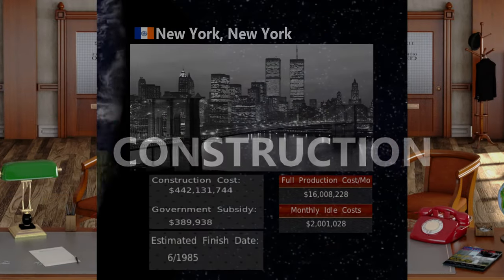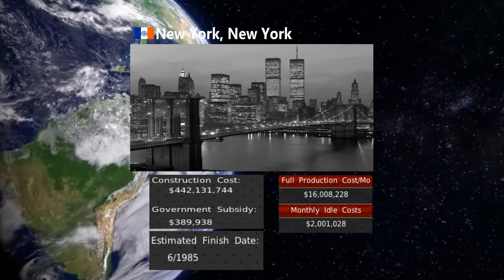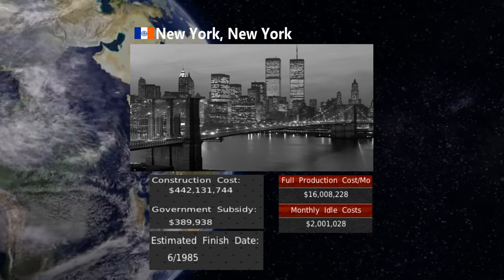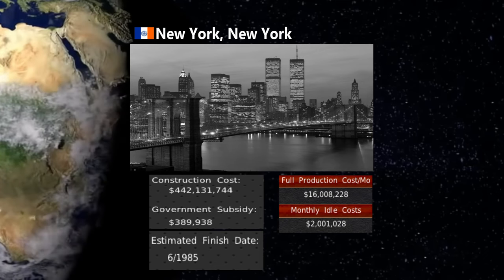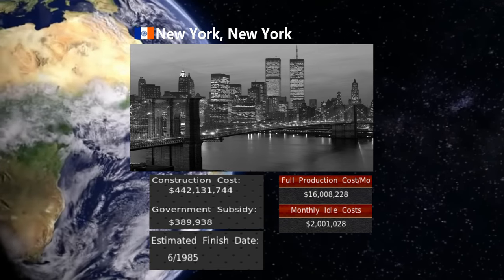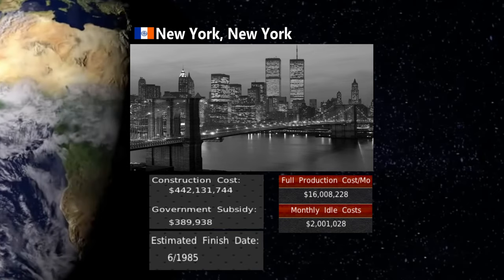Construction. Emerson Motor Company has met with a construction contractor in New York, New York for the redesign of the Allure manufacturing facility, which will add five additional lines. This project has an estimated cost of $442,131,744, after the United States government agreed to a $389,938 subsidy for the construction project. The construction contractor has given an estimated completion date of June 1985. After the construction project was signed off, we decided to produce a luxury variant of the Emerson BKM compact crossover that will consist of internal combustion and fully electric versions.